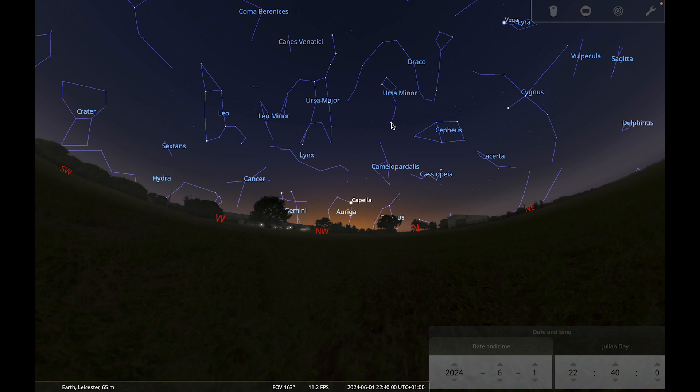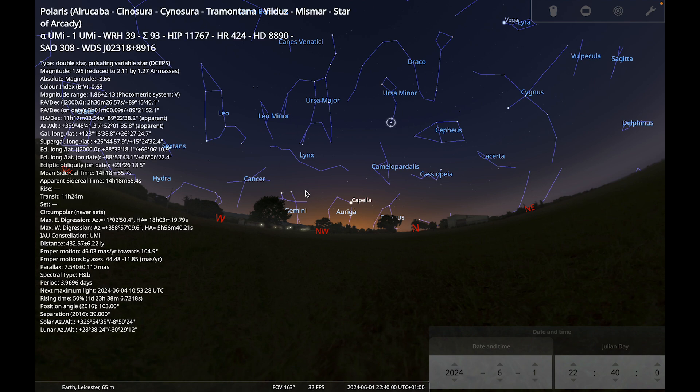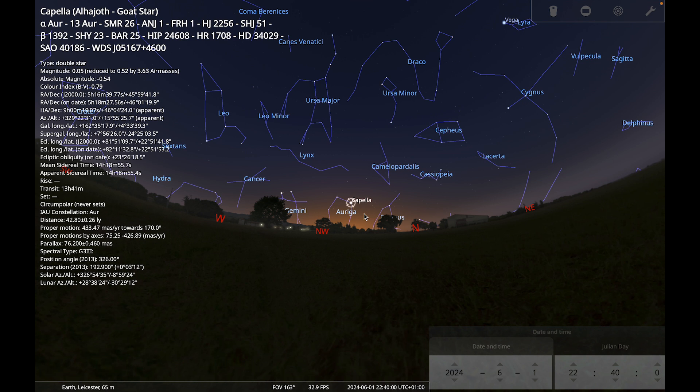We have the North Star, Polaris, over here as well, but in the period just after sunset when the sky isn't very dark you're probably not going to be able to spot Polaris because it's not very bright. So Capella is a much better marker star, but as long as you're looking roughly in this direction it doesn't matter if you're looking exactly to the northwest.